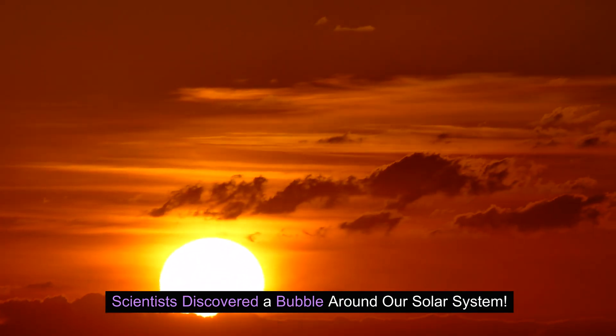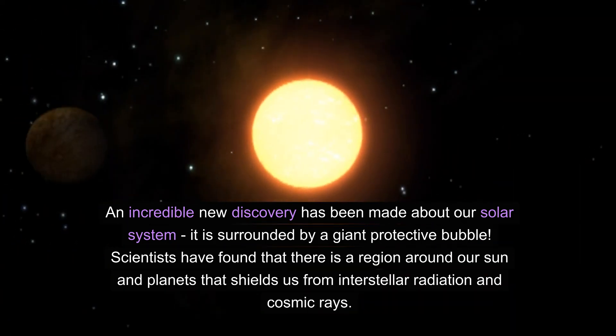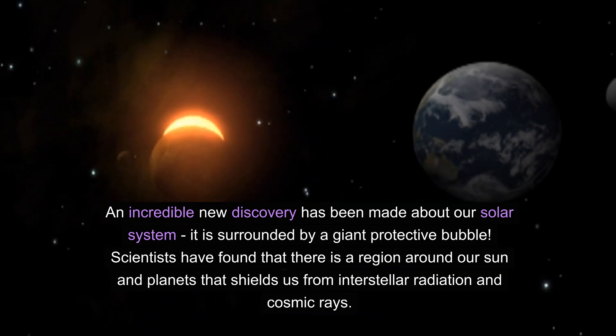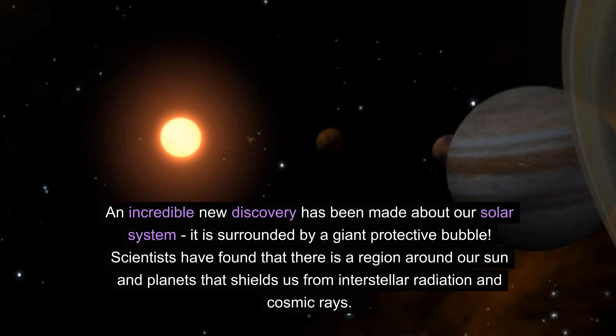Scientists discovered a bubble around our solar system. An incredible new discovery has been made: our solar system is surrounded by a giant protective bubble. Scientists have found that there is a region around our sun and planets that shields us from interstellar radiation and cosmic rays.